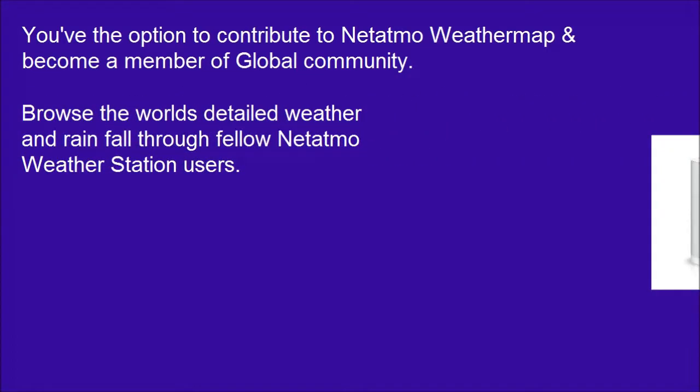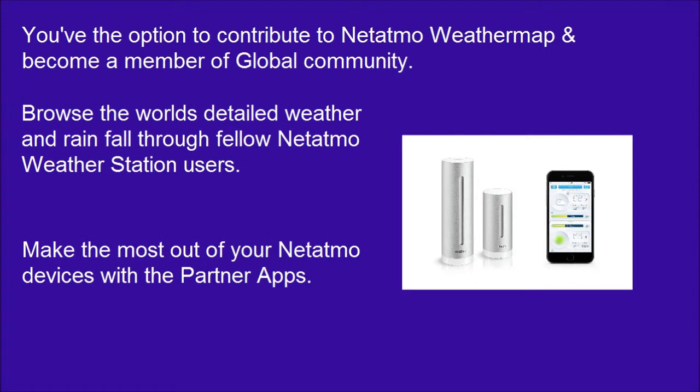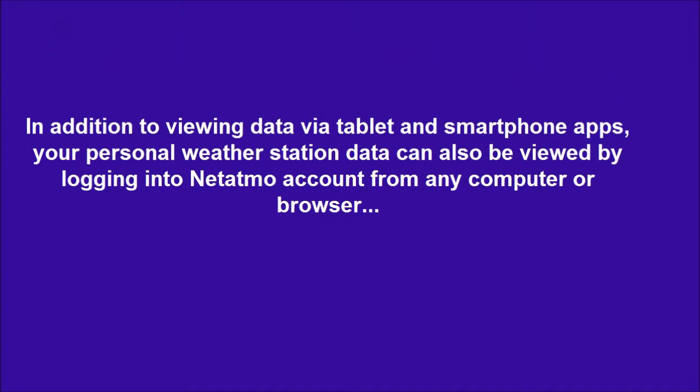Browse the world's detailed weather and rainfall data through fellow Netatmo Weather Station users. Make the most out of your Netatmo devices with the partner apps. In addition to viewing data via tablet and smartphone apps, your personal weather station data can also be viewed by logging into your Netatmo account from any computer or browser.